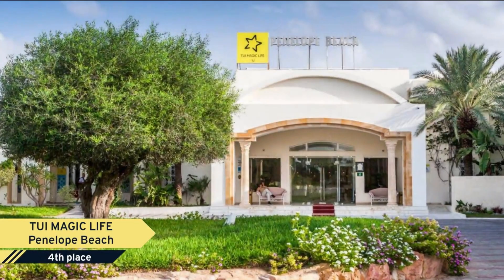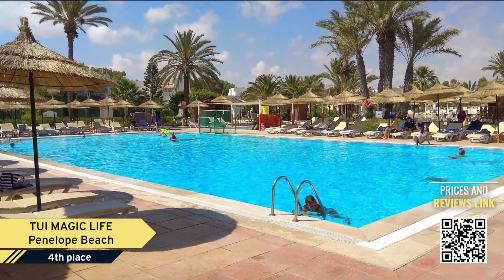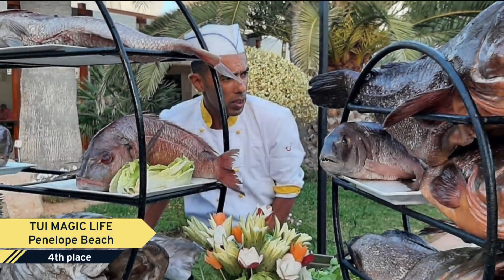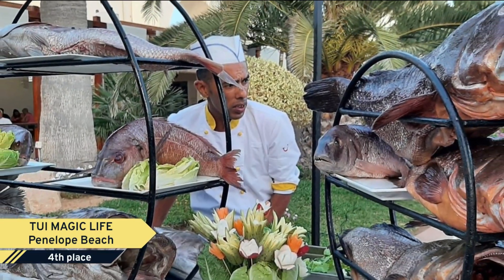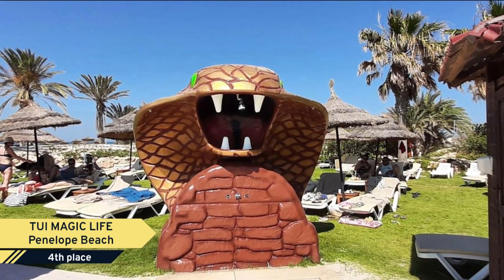Number 4. TY Magic Life Penelope Beach. Welcome to TY Magic Life Penelope Beach, your home away from home. TY Magic Life Penelope Beach aims to make your visit as relaxing and enjoyable as possible, which is why so many guests continue to come back year after year.